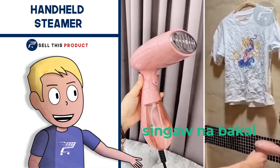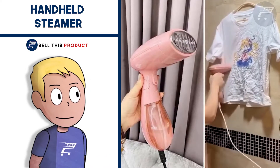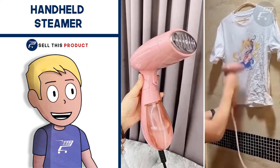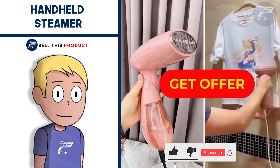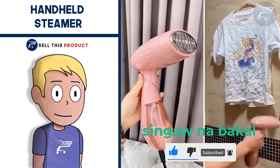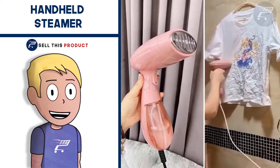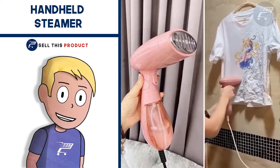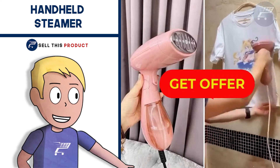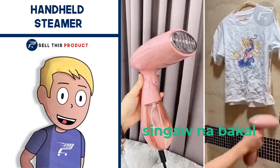Next up we have the handheld steamer. This product is a problem solver. You can easily iron your clothes without an ironing board or an iron. It is portable and really high quality, and it comes in many colors. It's easily marketable and very easy to use — just fill the reservoir with water, wait a few seconds for it to heat up, and lightly pass it over the fabric to iron your clothes. It falls under the clothing niche and it's a proven seller on AliExpress with a lot of orders.